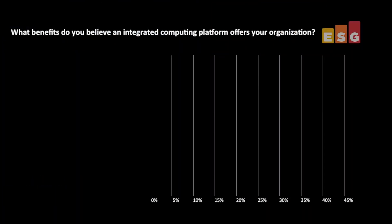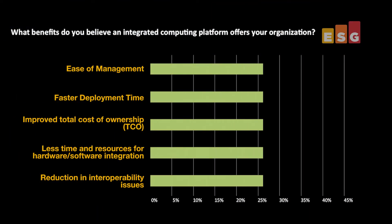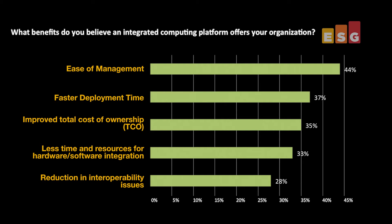And what about building a cloud? It has to be difficult to pull all the pieces together yourself. Yeah, it is. That's why integrated computing platforms are popular. If the components are pre-assembled and integrated, the whole job is simpler and faster. As a matter of fact, respondents to a recent ESG survey about integrated computing noted numerous benefits — in particular ease of management, faster deployment time, and lower total cost of ownership.